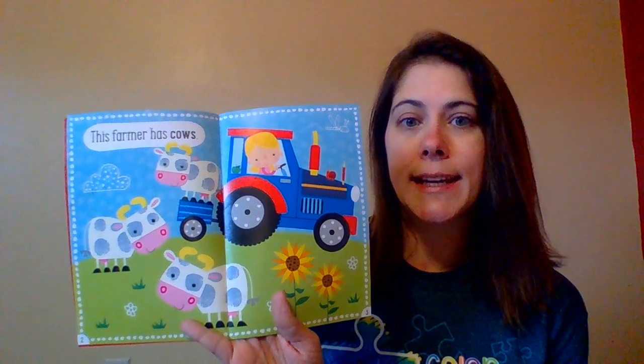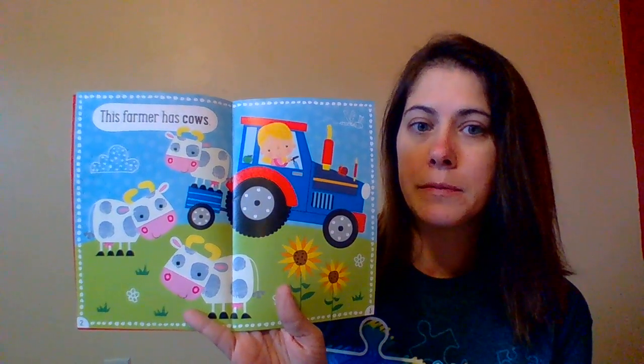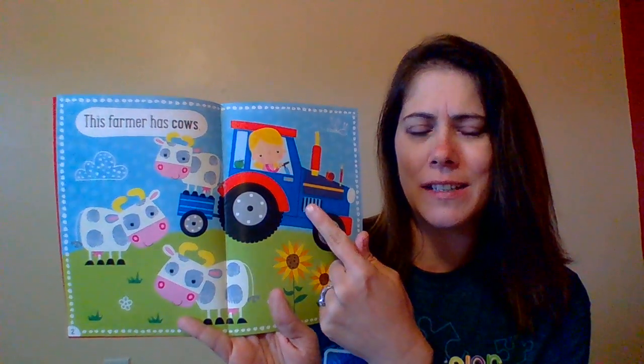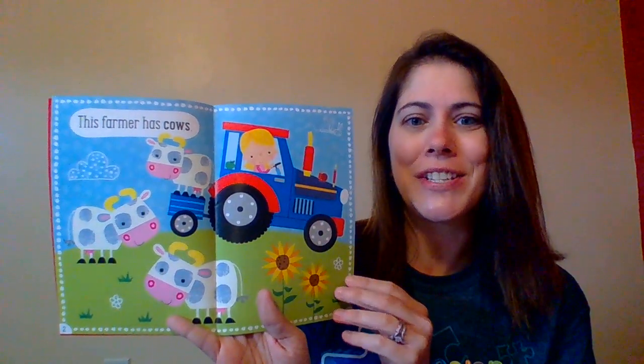This farmer has cows. Can you find the cow? There it is. Good job. What's this? Tractor. Good, it is a tractor.